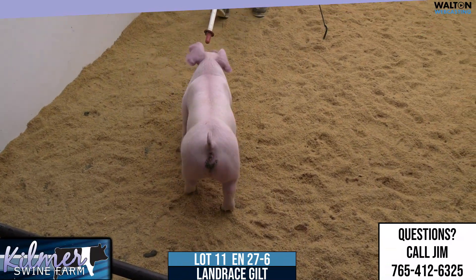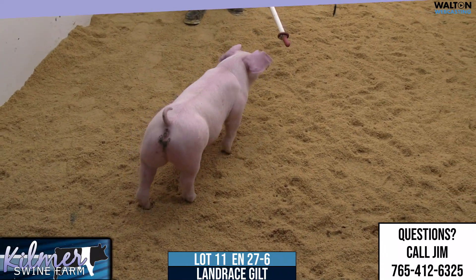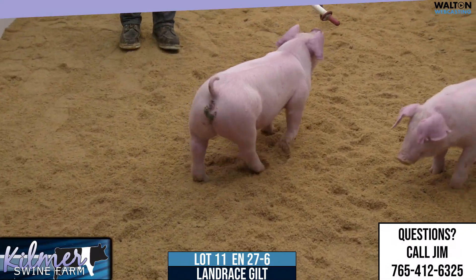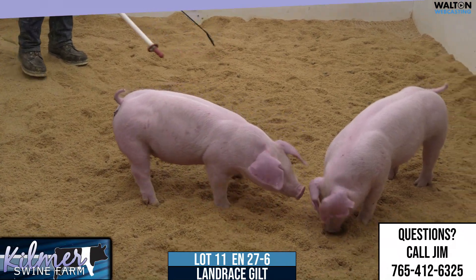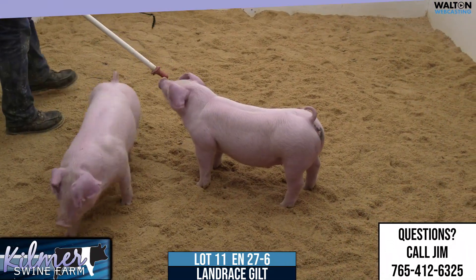Now with that said, I think this one for Landrace, I would take her a little slower and easier because the mass is going to be there. Knowing that pedigree, the mass and width is going to be extremely good. So I think just easy does it type of feeding would help this one out tremendously.